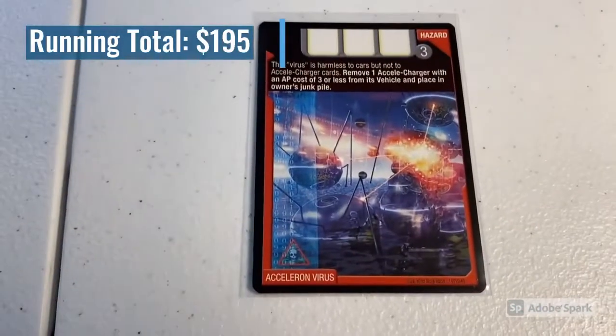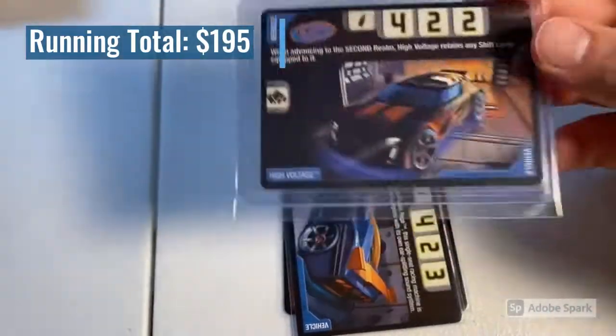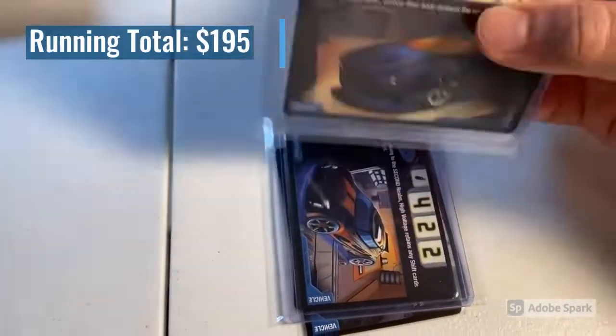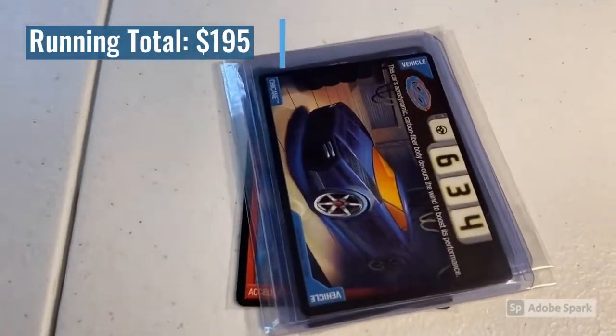The next purchase was a total of five near mint to mint cards: Acceleron, Virus, Power Rage, Battle Spec — which I believe I'm out of stock on again — a copy of High Voltage, and a copy of Chicane. Definitely some rare tech vehicles in here. The total on this order was $69 even, so thank you for that purchase.